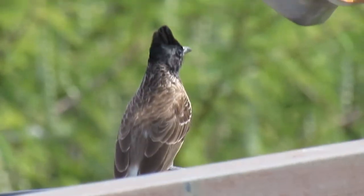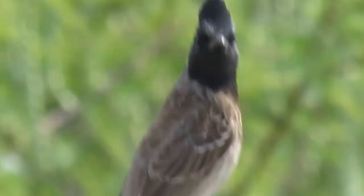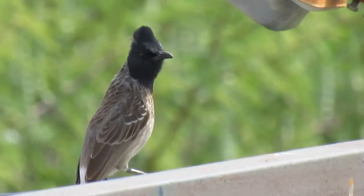This is a red-vented bulbul. You can easily see red-colored feathers under his tail.